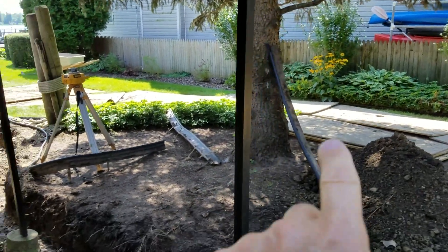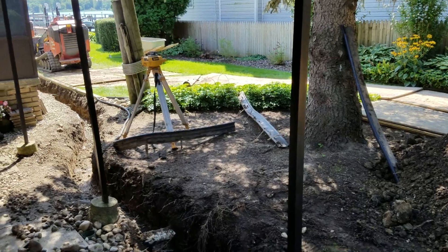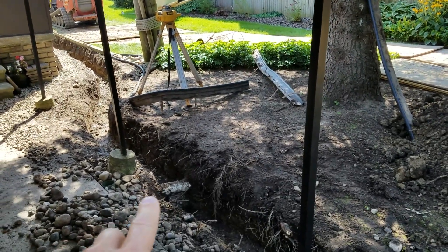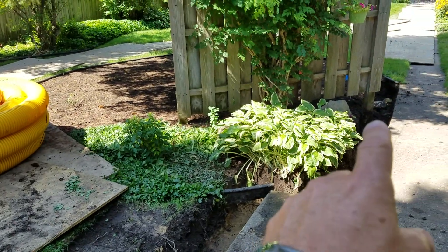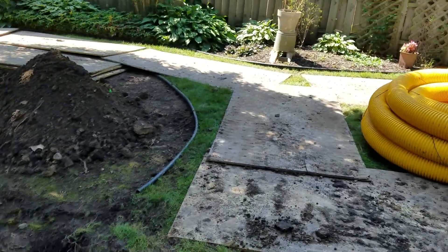This home is built higher, so you have a grade that comes down here. They had an inlet basin here and another one right over there — those were the two low points — trying to collect all the water, but that system would get overwhelmed.